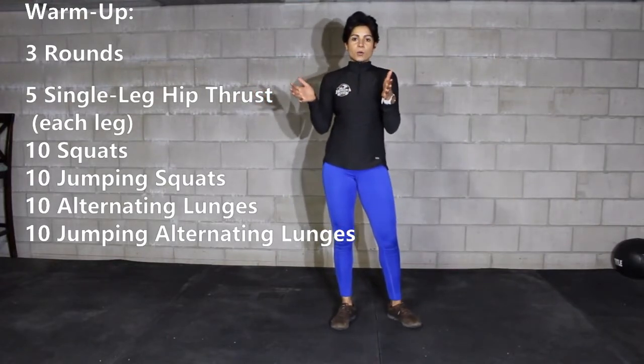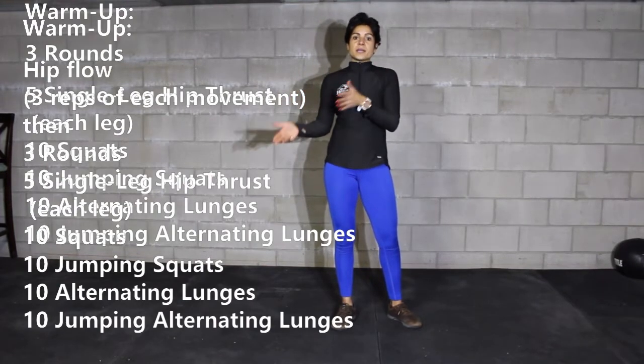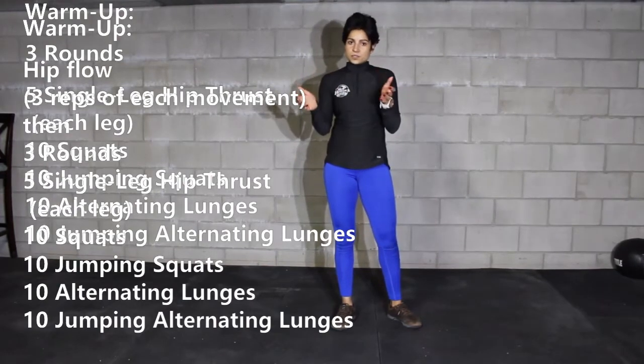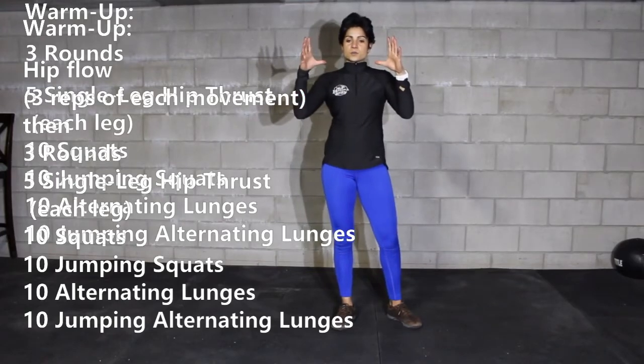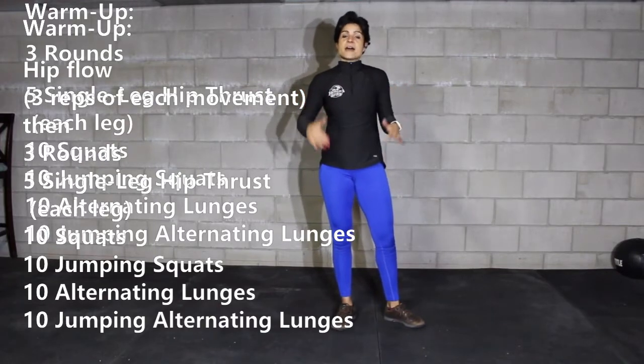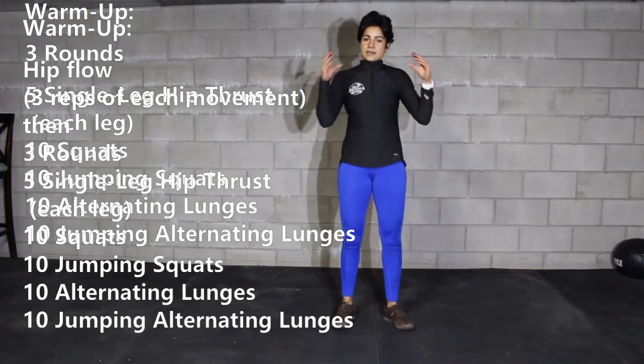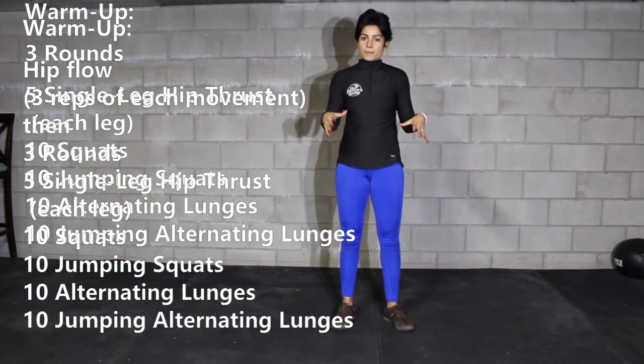We're going to start with a hip flow warm-up, working with three different positions, three reps in each position. After you finish with your hip flow, we're going to do three rounds of: five single leg hip raises, five on each side, ten squats, ten jump squats, ten lunges, and ten jumping lunges.